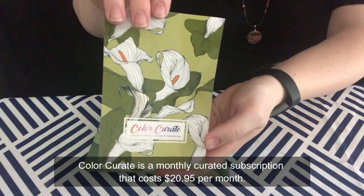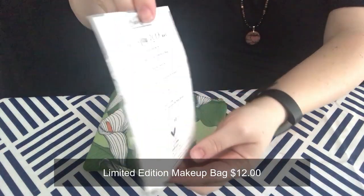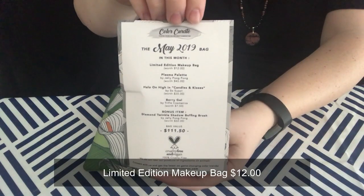Pulling out this card from Color Curate that shows the theme as well as the products and prices. I don't think I'm too crazy about the design this month — it's alright, just not my favorite. Some of their other stuff has been cuter, but that's okay.